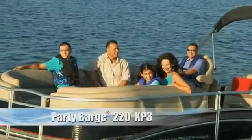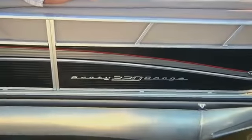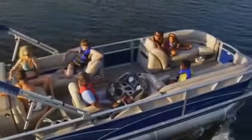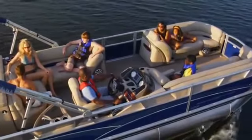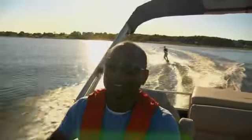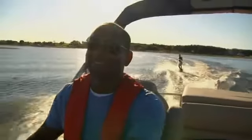Sometimes getting closer to your family starts by getting away, and onboard the Party Barge 220 XP3 Regency Edition, you'll get away in unmatched speed and comfort. While Regency Edition has always stood for extra luxury, comfort, and convenience, the XP3 stands for extra performance and speed.